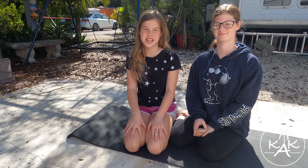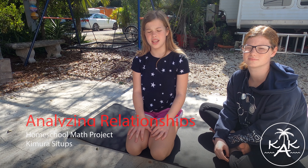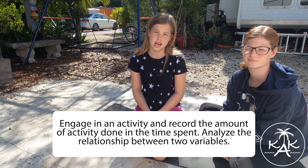Hi guys and welcome to Q's Kids Adventures. Today we have a math project called analyzing relationships and they asked me to do a fun little activity in about one to five minutes. I chose Kimura sit-ups.